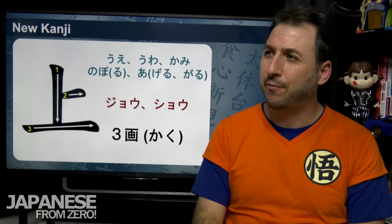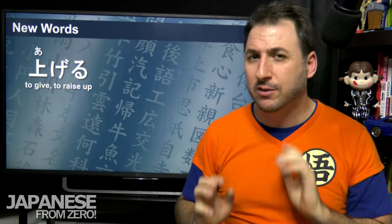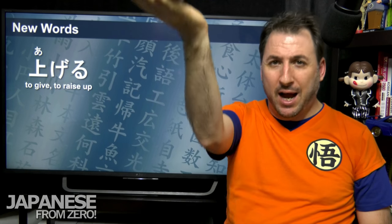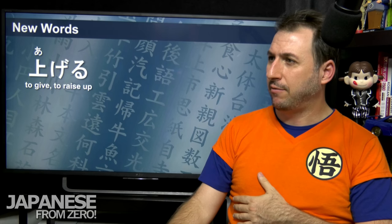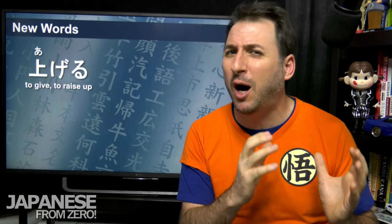Three strokes for this one, ue, pointing up. Let's look at some words — this is a bit of a Japanese lesson too. We've got ageru. Ageru is the physical act of raising something — it's an active verb. For example, 値段を上げました — I raised the price. Anything with an object is typically an active verb: I did it.